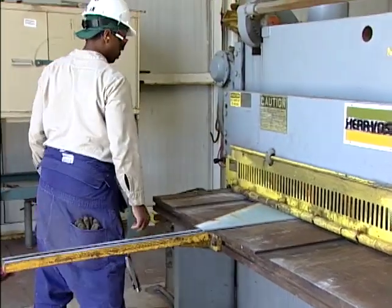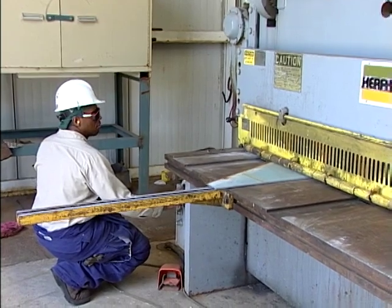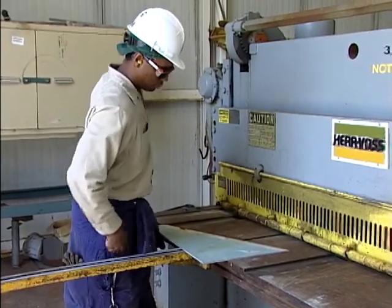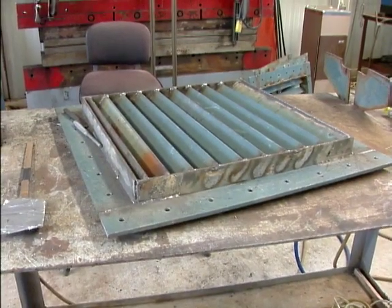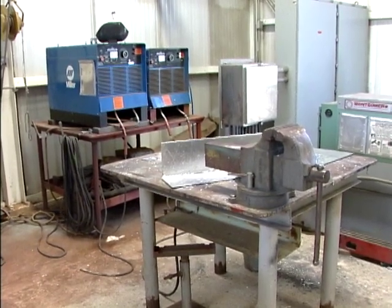You called this a fabrication shop — what do you make in here? This is our steel fabrication shop. We've got large cutoff machines, brakes for bending and forming steel, rollers for making radius, and cutoff saws. Any foundation, cover, or prefabricated part that we'll use on board the vessels is pre-made in this shop. There are several advantages: you can do it very accurately, and they are fabricated out of the weather, so we can continue to progress with that phase of the operation even in inclement weather.